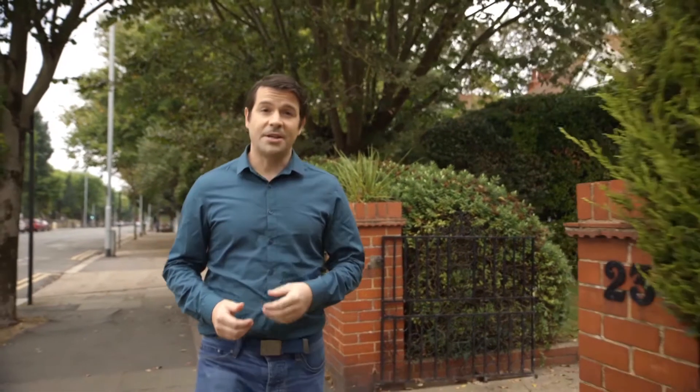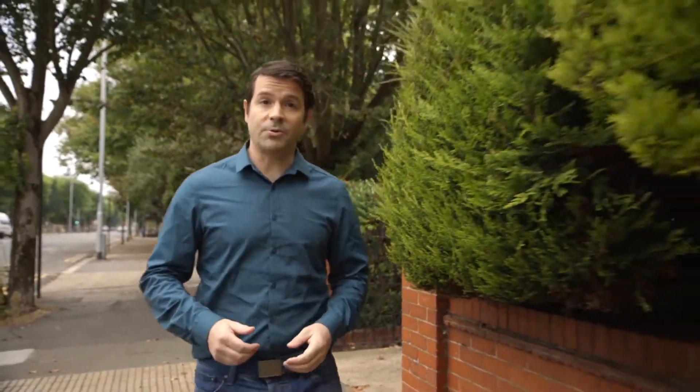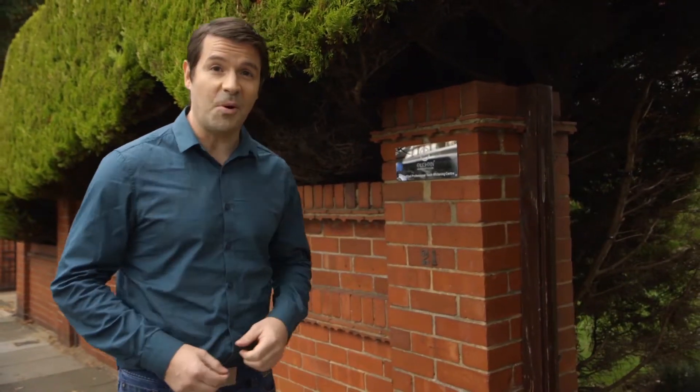This November is Mouth Cancer Action Month. Mouth cancer is on the rise and can affect anyone, so it's important that everybody visits their dentist regularly. I'm here at my local dentist to find out more.